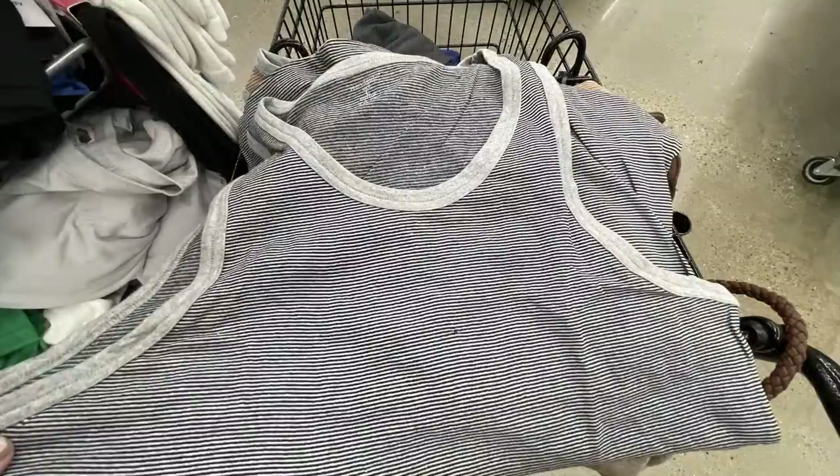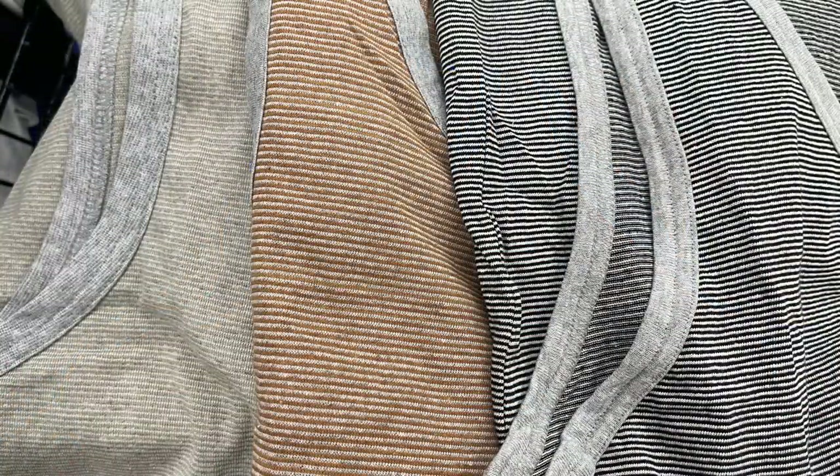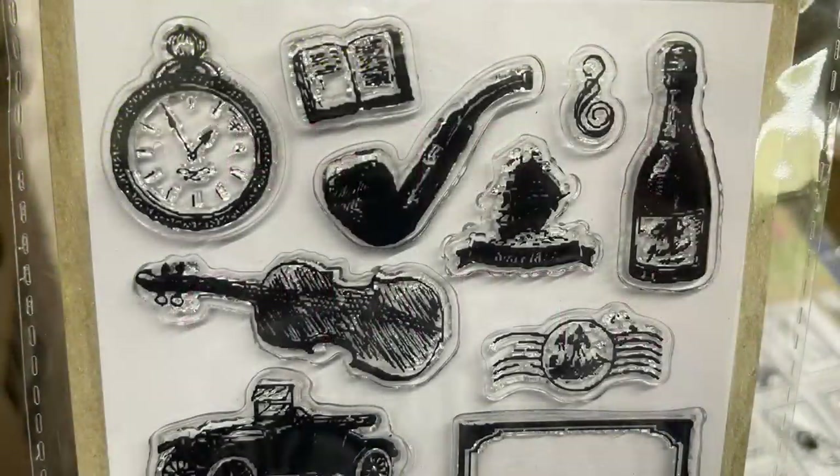I found some tank tops as well — these are striped with a solid border around the arms and neckline, available in small, medium, large, and extra large. They have a little stripe pattern on them and there were five different ones in all.